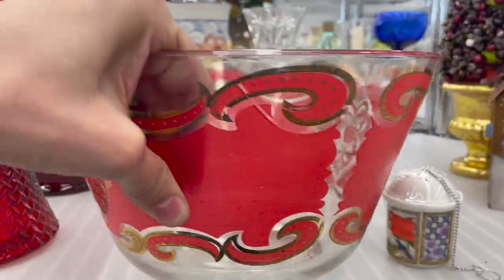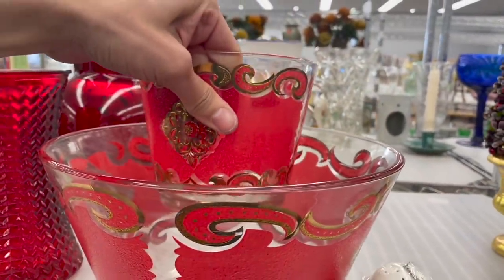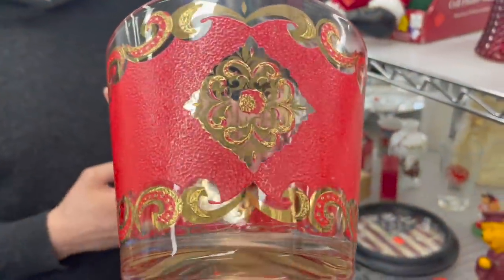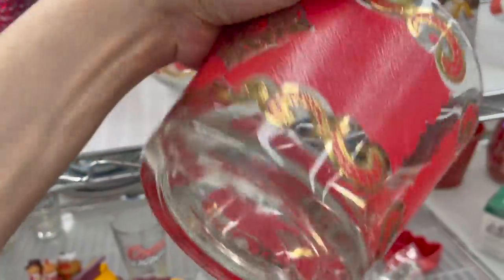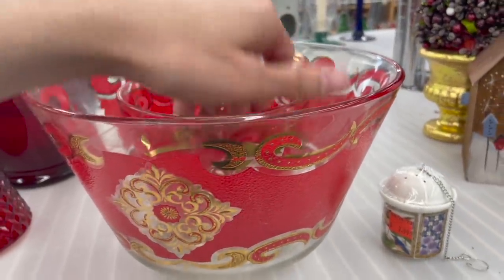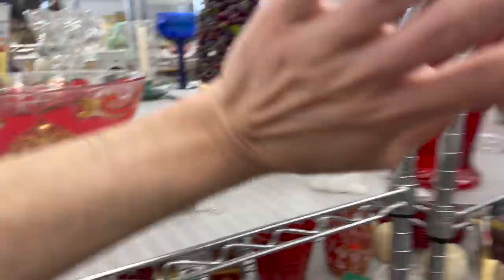That's nice. The big bowl has a little bit of damage. That's a big dip bowl though. That's pretty with the red and gold. This is made by Starlet — a lot of people have it listed and unsold, and they want $24.99 for it. So unfortunately I'm going to leave it behind. That's okay, we'll find something else.